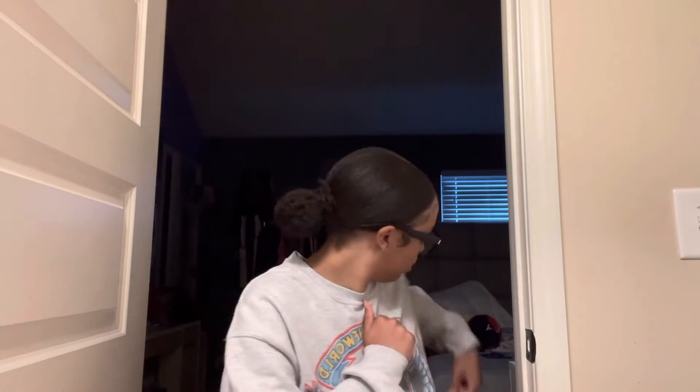Now on to my Yeezys. In my last video y'all would have seen these — the Dark Glow 700s, I think that's what they're called. I love these, they're cute. I would say this part gets a little uncomfortable for a while, but I still like them. I've only worn these twice — yesterday and Friday.